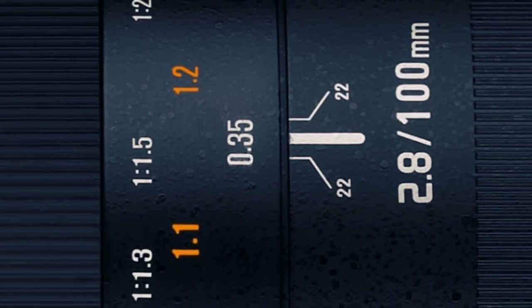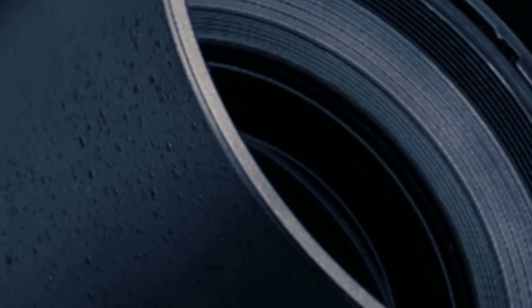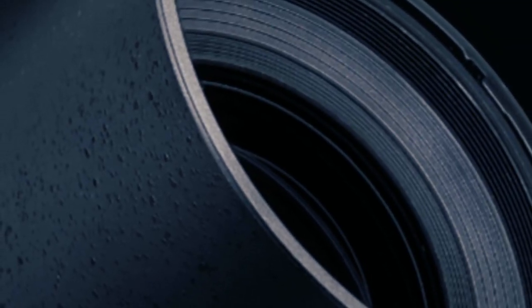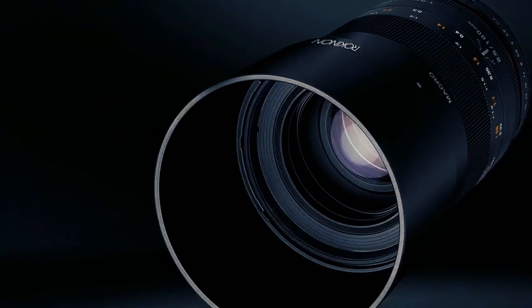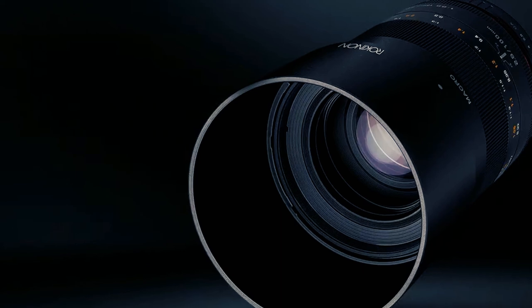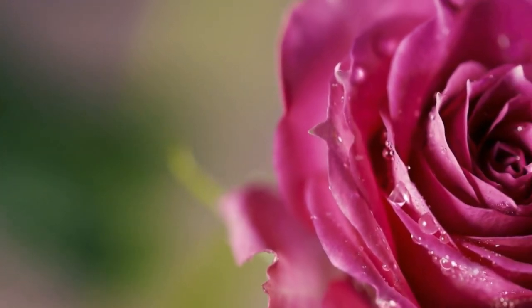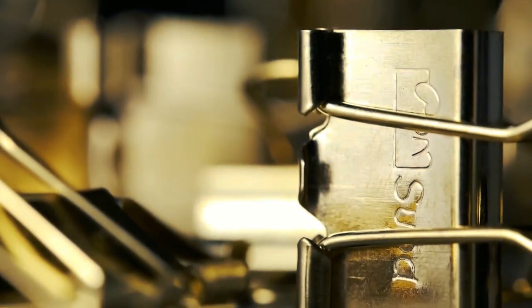For professionals and enthusiasts enthralled by the intricacies of extreme macro photography, the Rokinon 100mm f/2.8 Macro stands as an exceptional choice, offering unparalleled opportunities for magnification. With this lens, you aren't merely capturing details — you're embarking on a microscopic odyssey, revealing the extraordinary beauty inherent in the tiniest elements.